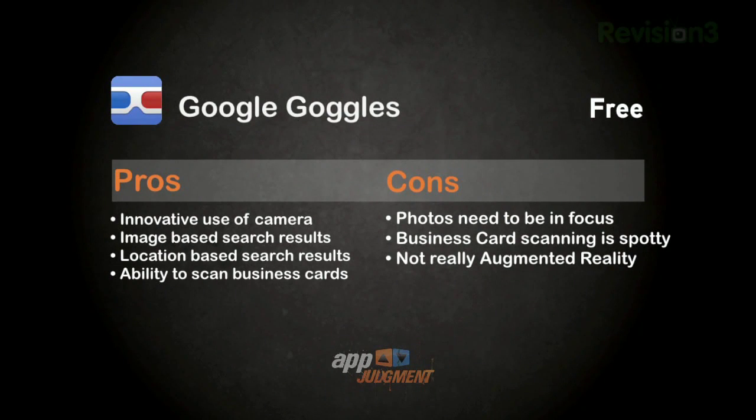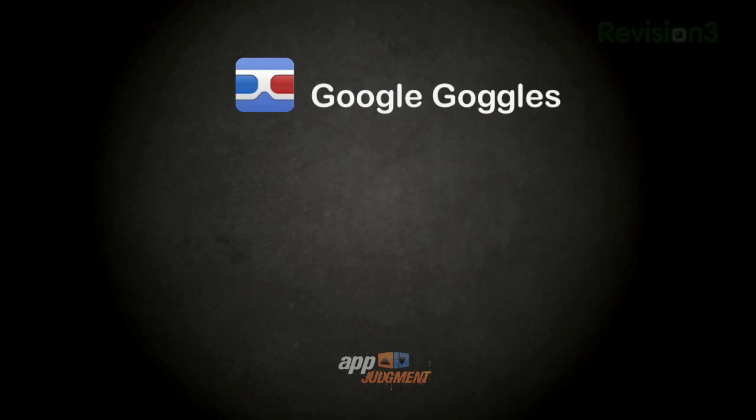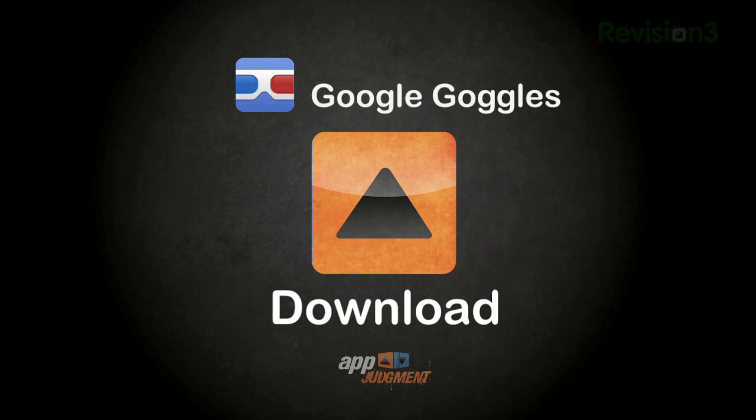Goggles is one of the most innovative applications combining the best of Google with your phone. The ability to get image-based search results along with business card contact info scanning is great. That said, you have to be mindful that your photos are in focus and avoid glare. The business card info scanning, while cool, does yield spotty results. And finally, while we may want it to be, this is not an augmented reality app. All those cool features, the power of Google, plus it's free — this is a no-brainer. Download this app. You'll have a blast playing with it, and I bet it will come in handy down the road.